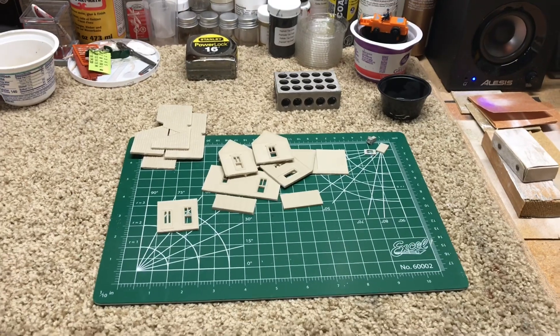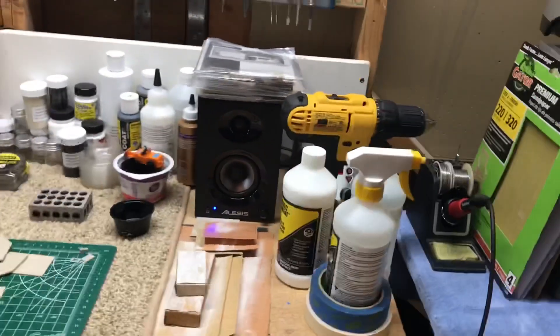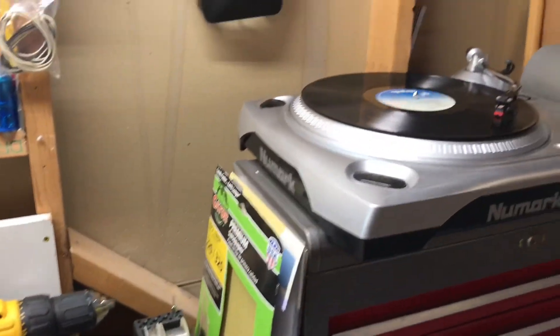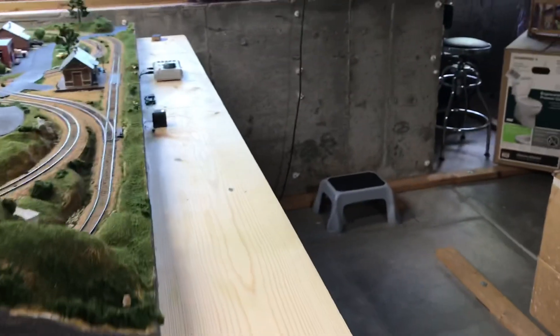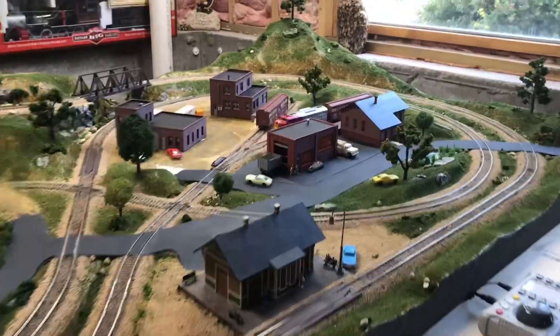A shout out to my co-worker Steph Wiley — playing some Huey Lewis here. I really appreciate her input and enthusiasm about my layout. I kind of run things by her and she's always really good to give me ideas and encouragement. Steph, thank you so much.